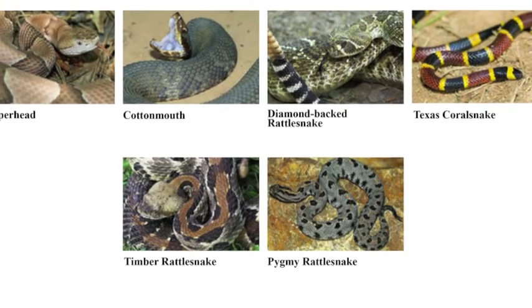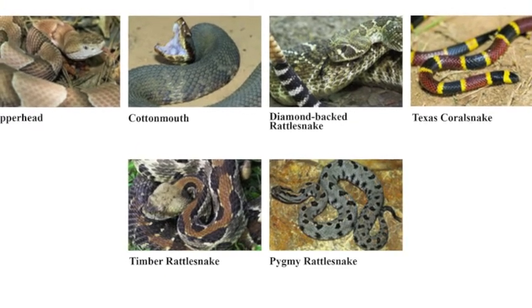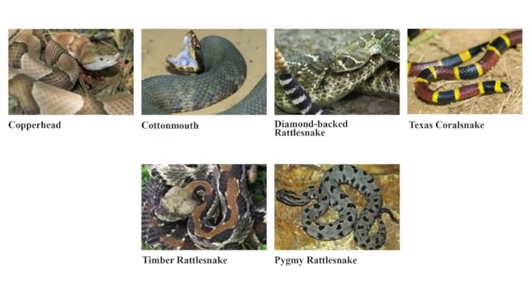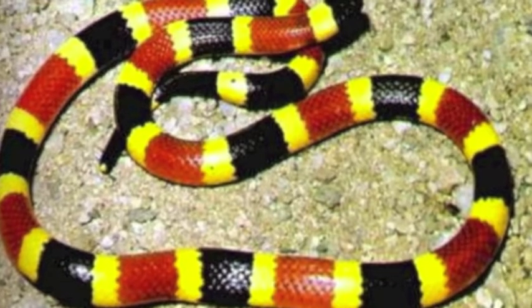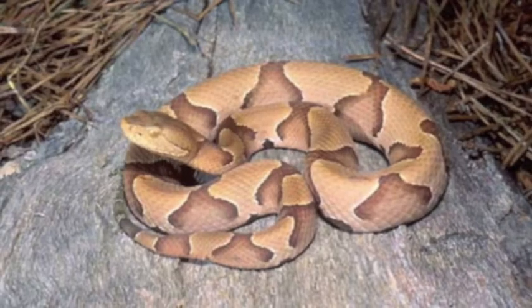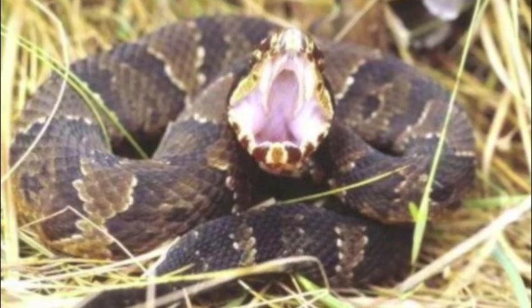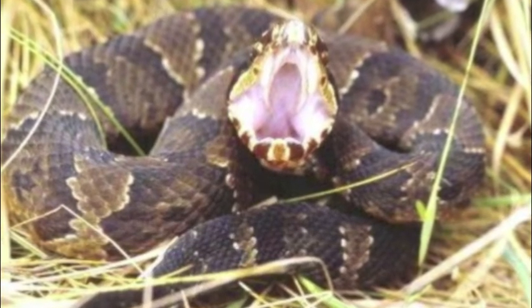The poisonous snakes found in Arkansas are the coral snake, the copperhead, the cottonmouth (also called the water moccasin), and the rattlesnake. Coral snakes have red, yellow, and black stripes. Copperheads are tanned with camouflage-type patterns on their skin. Cottonmouths typically have dark-colored back skin and a white, creamy, yellow belly.